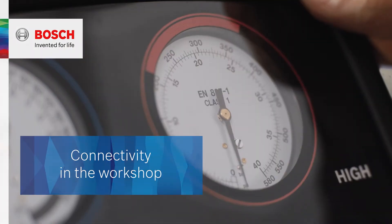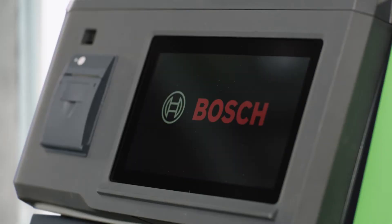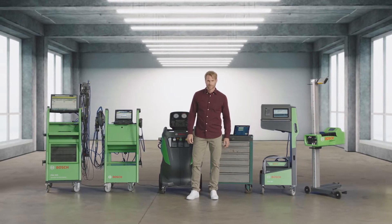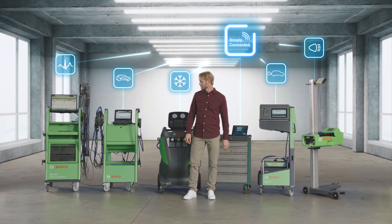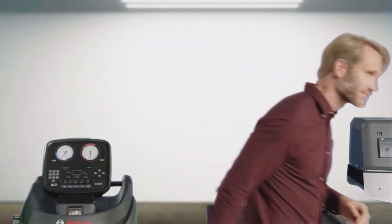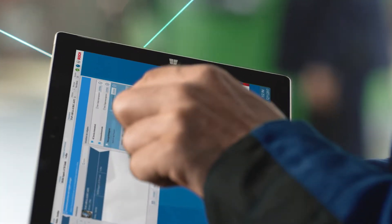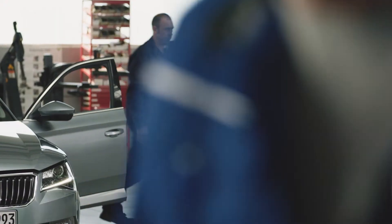How do you simultaneously raise efficiency and quality in a workshop? With Bosch Connected Repair, Mark changed his workshop into a Connected Workshop — one in which the important information is seamlessly and immediately available to all devices and technicians.